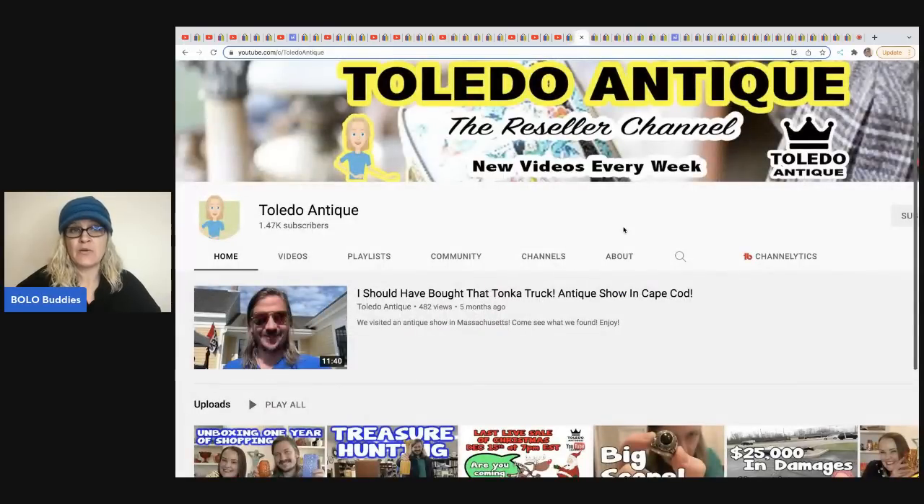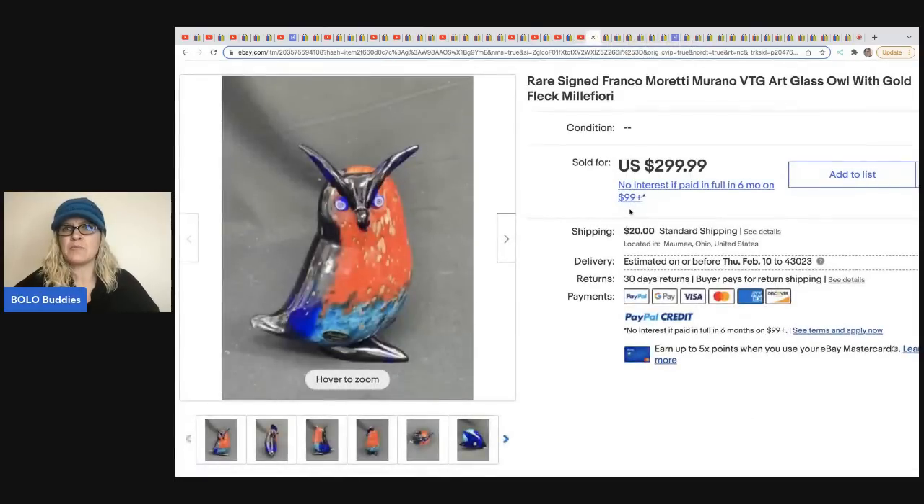The next item comes from Toledo Antique. They are super knowledgeable, do live sales on their channel — sometimes starting items at $1 — and run estate sales so they have a lot of inventory. They will pay up for items if they know they're worth a lot. This is a rare signed Franco Moretti Murano art glass piece. This one was actually a consignment deal — people reach out and ask them to sell on consignment. It sold for $299.99 plus shipping.